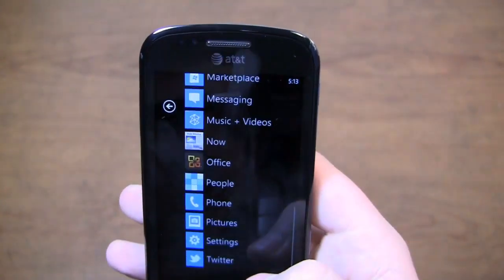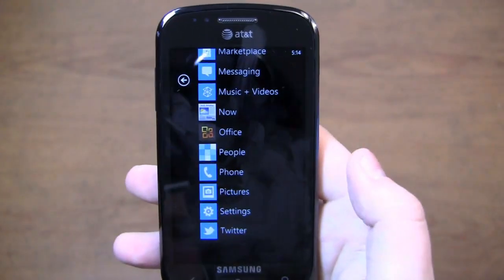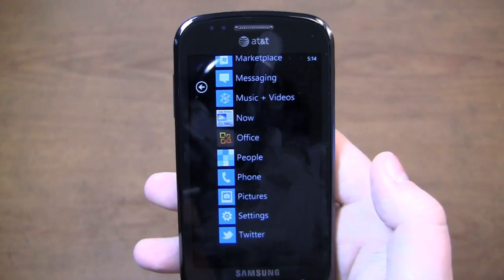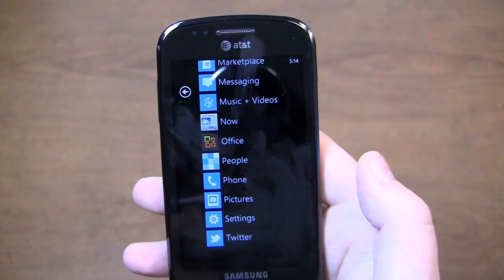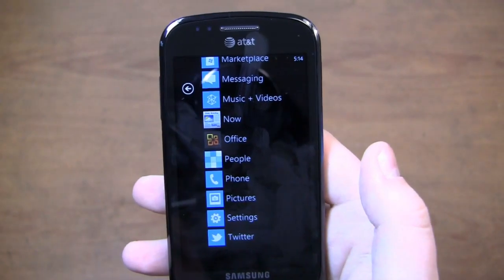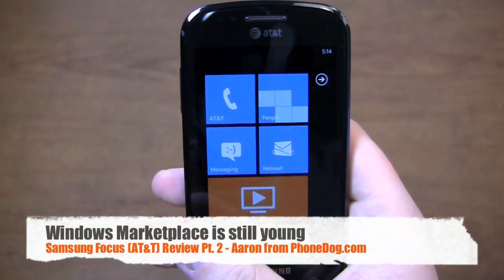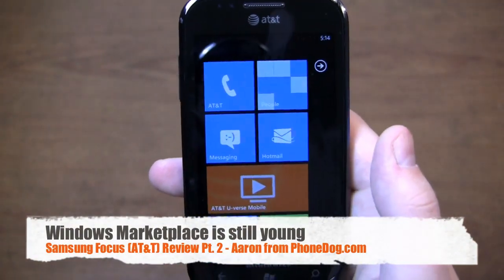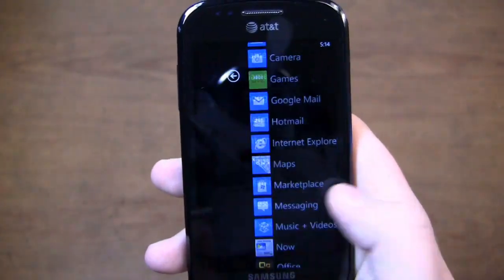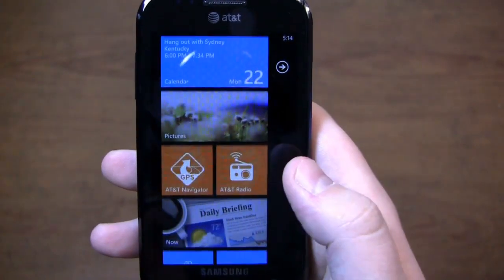Once it's installed, you can see down at the bottom Twitter is now installed. Popular apps out of the box right now with Windows Phone 7 include Twitter, Weather Channel, Foursquare, AP Mobile, and Kelly Blue Book if you like cars. Obviously it's lacking the 300,000-plus apps that competitors like the App Store have. So it's a good start, but app development needs to continue.